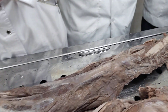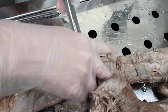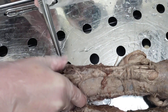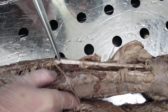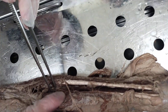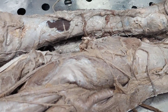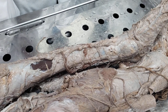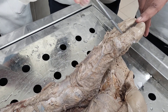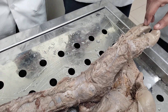The deep peroneal nerve goes anteriorly, lies on the anterior surface of the interosseous membrane of the leg, and supplies the muscles of the anterior group of the leg. It then passes under the extensor retinaculum, goes to the foot, and supplies a very small area of skin between the adjacent surfaces of the first and second toes — only this area is supplied by the deep peroneal nerve.